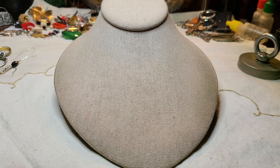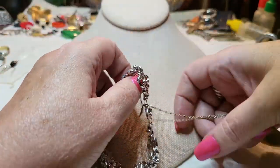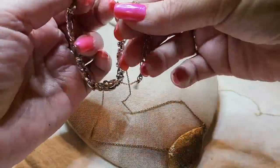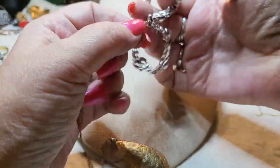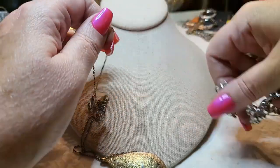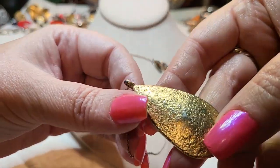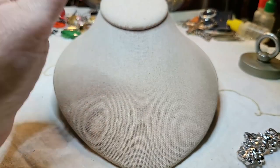We have another necklace and a pretty bracelet. Let me get this out. This one is New York — it's in really bad shape. The front is all peeling off, so this goes into the craft lot.